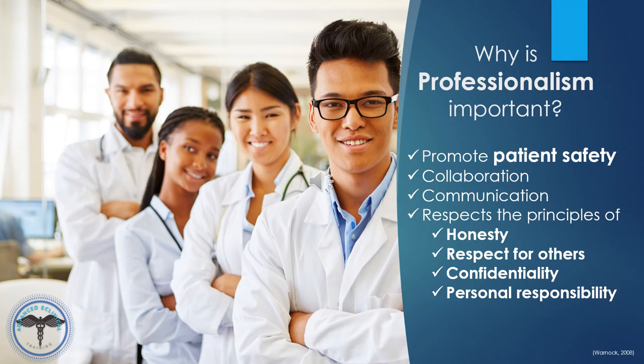Why is professionalism so important? The primary rationale for professionalism is to promote patient safety. It also allows for effective collaboration among the healthcare team. Healthcare is delivered by teams of professionals who need to communicate well, who need to respect the principles of honesty, respect for others, confidentiality, and responsibility for their actions.